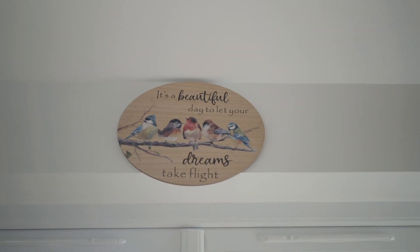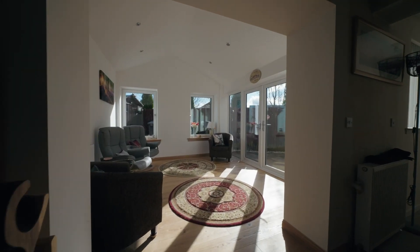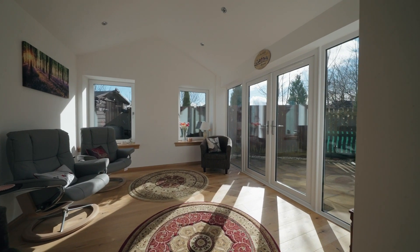It's definitely changed the way that we utilise the house and our living space because it's given us this almost open-plan feel into the kitchen. We spend most of our time in here now.